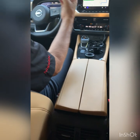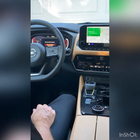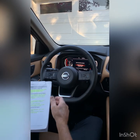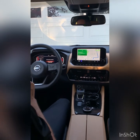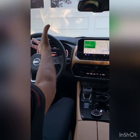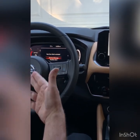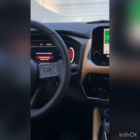The Rogue Platinum has a three-display driver information system. The first is a customizable 10.8-inch heads-up display standard on the Platinum, projecting information directly onto the windshield — the largest heads-up display in Rogue's class, which is a competitive advantage. When parked, drivers can select what's shown in that display using the 12.3-inch digital dashboard, also standard on the Platinum. The SV and SL feature a smaller seven-inch advanced drive assist display.